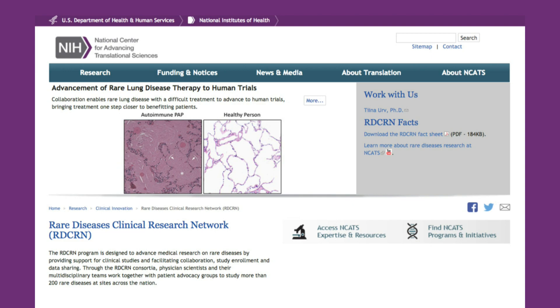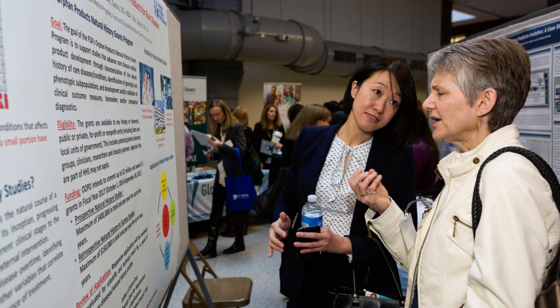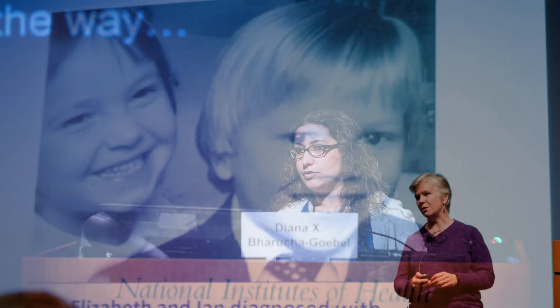The RDCRN has studied about 200 rare diseases, trained over 200 rare diseases researchers, and has enrolled over 40,000 patients.